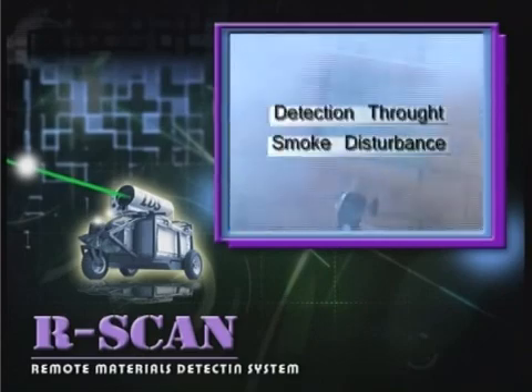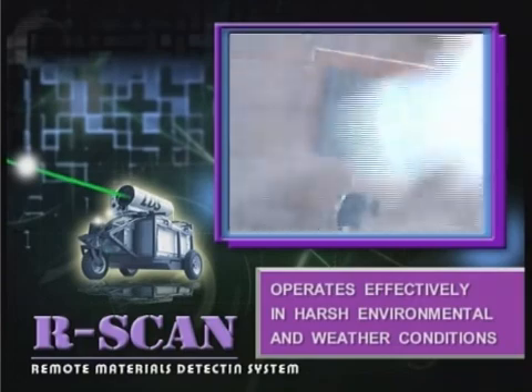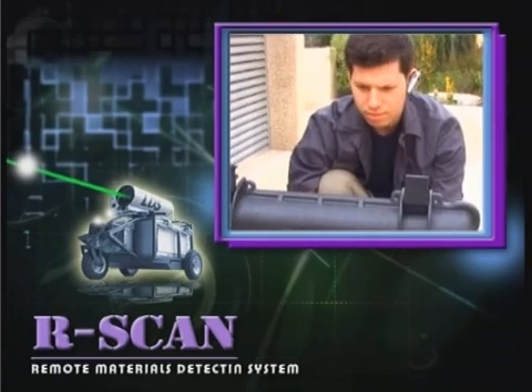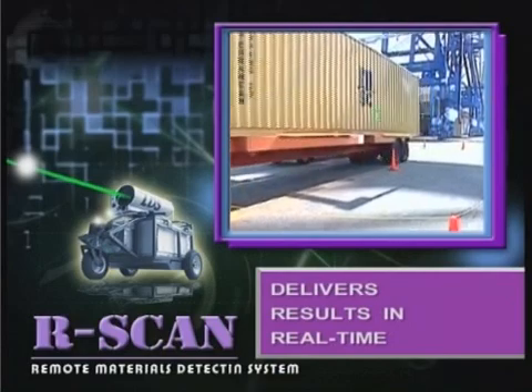With high sensitivity and cutting edge technologies, R-Scan operates effectively even in harsh environmental and weather conditions. R-Scan automatically identifies explosive materials based on pre-programmed data without any additional action by the operator. The system delivers results in real time, providing a critical advantage in dealing with terrorism.